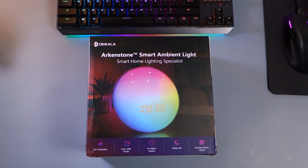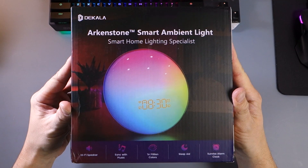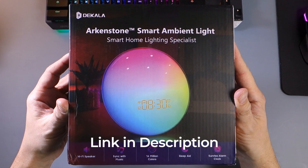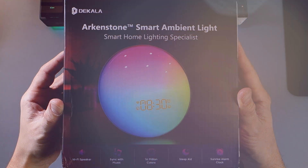Takala shipped their Arkenstone and Sunstone smart lights to me for this video. One particular exciting feature I was looking to try out was how the Takala lights could integrate into my Google Home ecosystem. For full disclosure, I've been paid by Takala to create this video and I include links to the devices in the description below. If you use the code HOWTODOITTECH when you check out, you will receive 20% off the price of the lights.